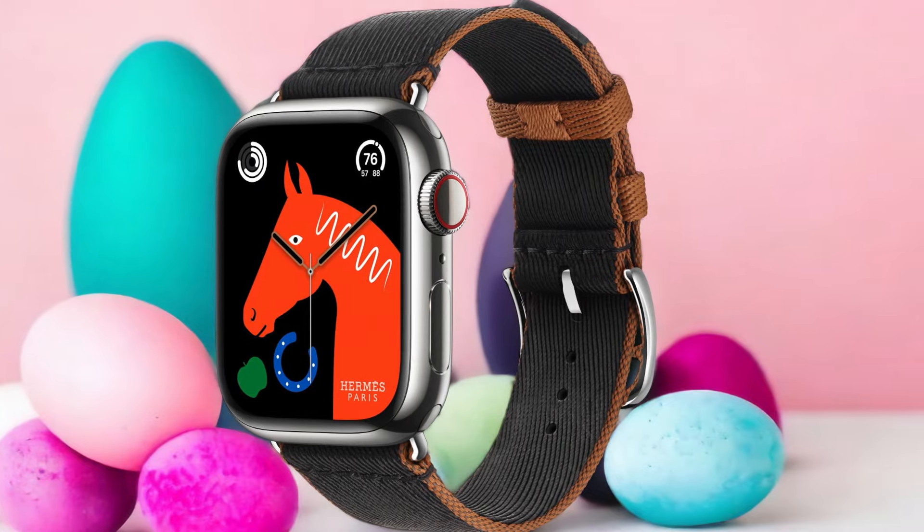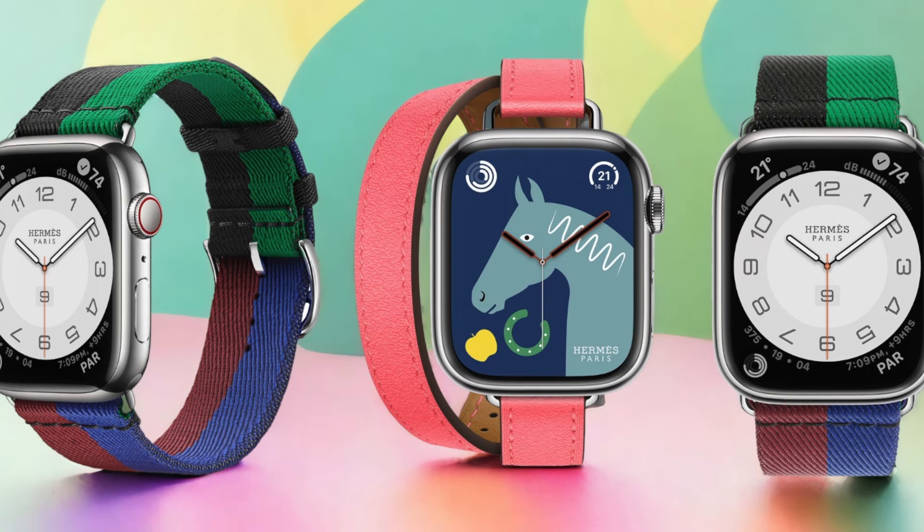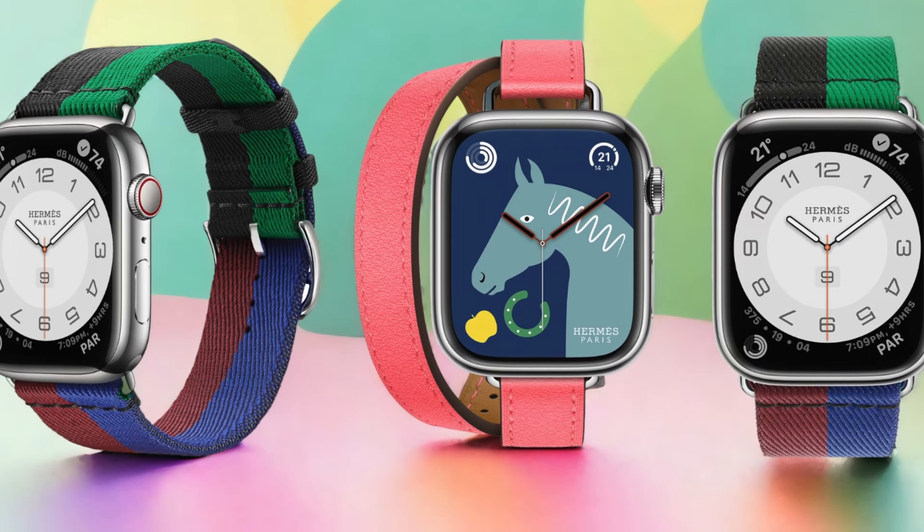With its sleek and elegant look, it's sure to turn heads wherever you go. The craftsmanship is top-notch, and the attention to detail is impeccable. But it's not just about looks — this watch is packed with features that will enhance your daily life.